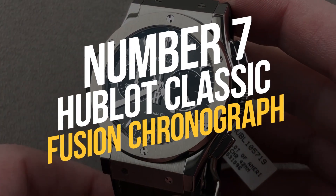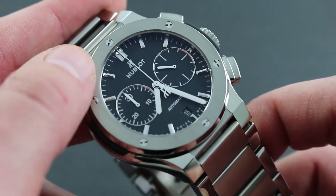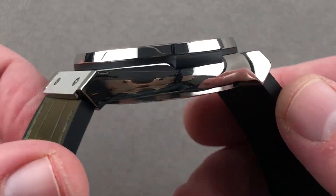Number 7: Hublot Classic Fusion Chronograph. Every time I see a Hublot watch, I am reminded of Kylian Mbappé's watch collection, which is predominantly comprised of Hublots, because he is an official Hublot ambassador.